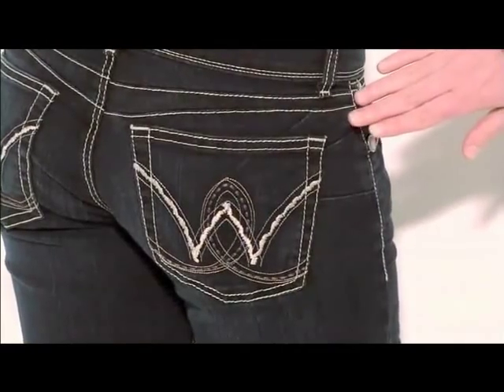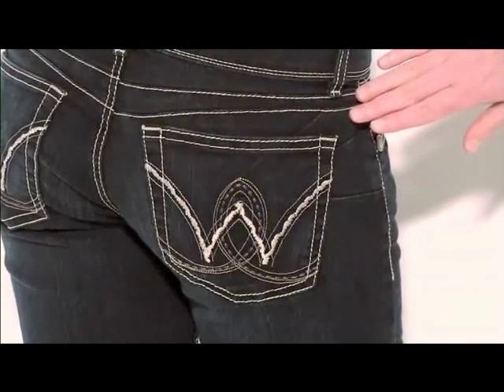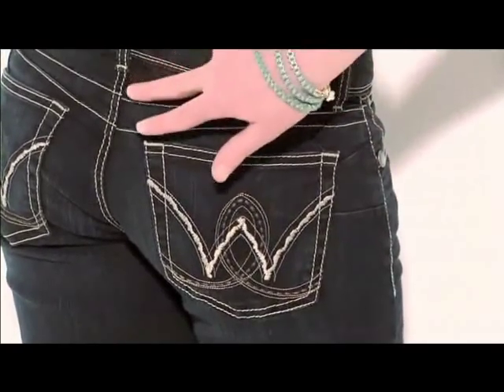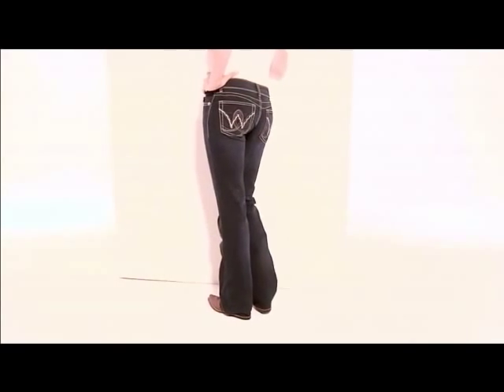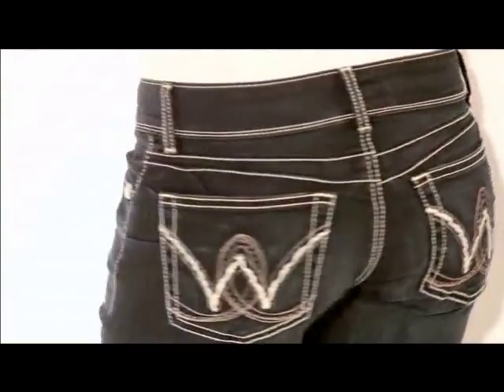With Booty Up, we incorporated never-before-seen technology in the U.S. You can see how these slanted side darts add curve and give a 3D effect. The double riser is sewn together as a dart adding more lift. And repositioned back pockets visually lift the behind for a more flattering look.